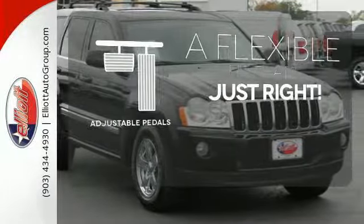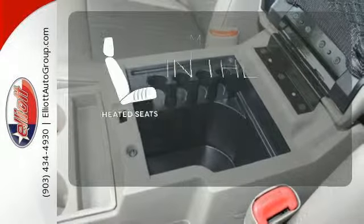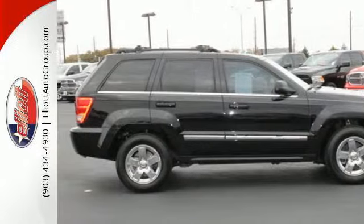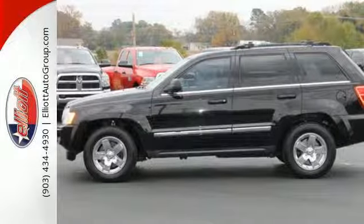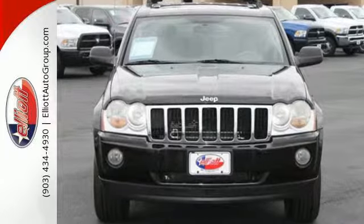This vehicle is the right size for everyone with the adjustable pedals. The heated seats keep you comfortable no matter how cold it is. Other SUVs have tried to emulate the Grand Cherokee's classic style, superb performance, and rugged off-road capability, but it's got one thing the others can't possibly copy — the renowned Jeep name.